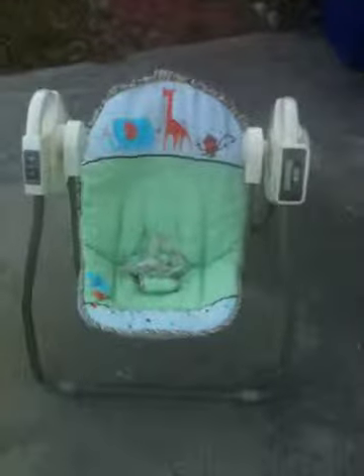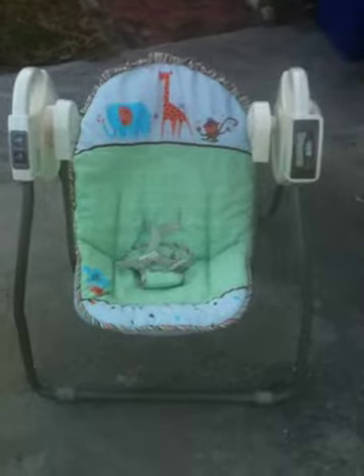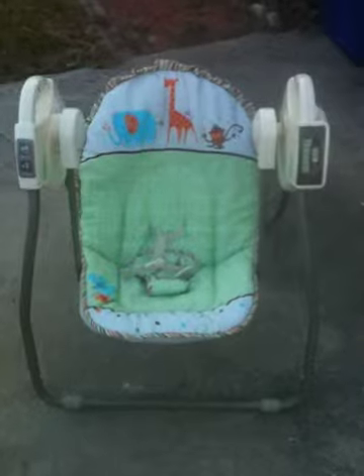I pulled these outside just so you have a better look at them. I apologize, I've got one of the older iPhones so it doesn't have great picture quality, but this is the Fold and Go Swing. It's battery operated and it's got five levels.